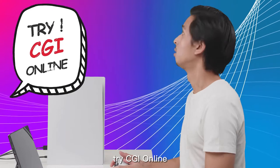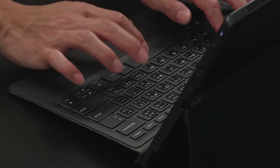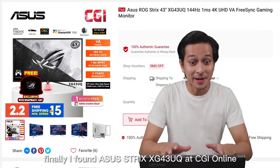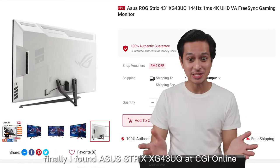Try CGI online! CGI online? CGI supply sufficient! Finally, I found Asus Strix XG43UQ at CGI online!